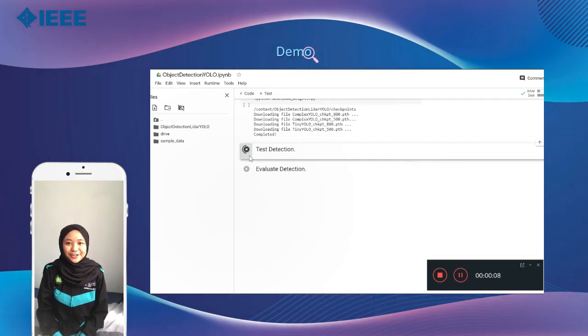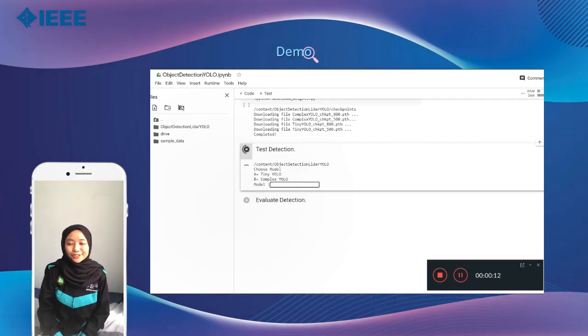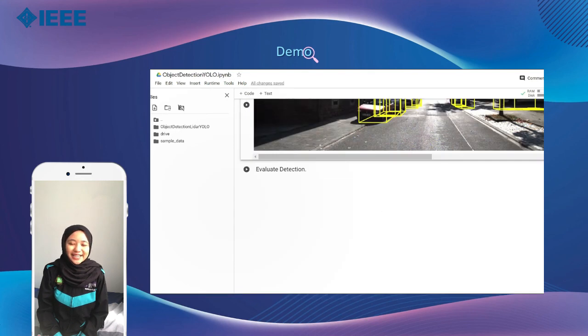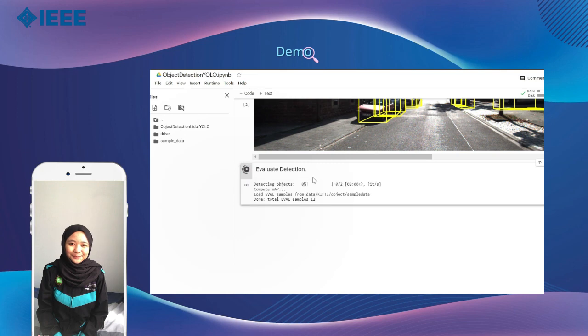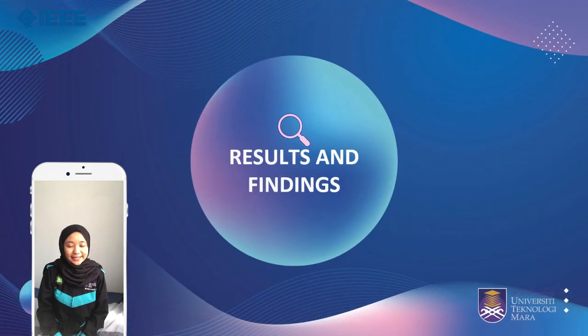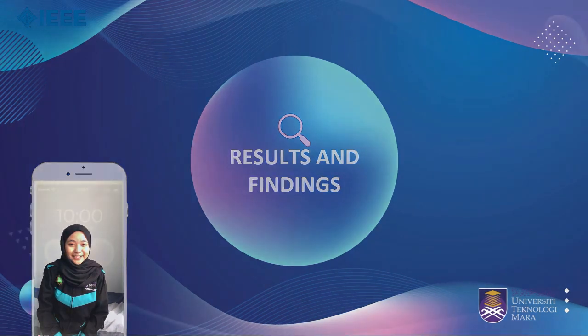Testing and evaluation are done in a different notebook from model training in Google Collaboratory. For this stage, pre-trained data from Experiment C is utilized to compare the performance of Complex and Tiny YOLO. Now, we will discuss the results of the experiments conducted and the comparison between the two models.